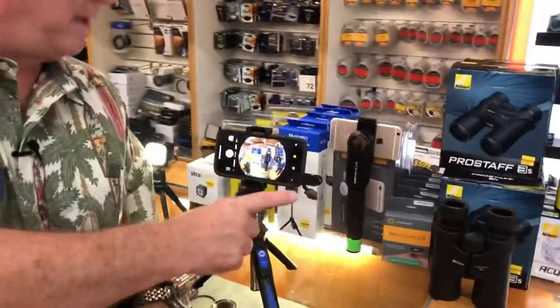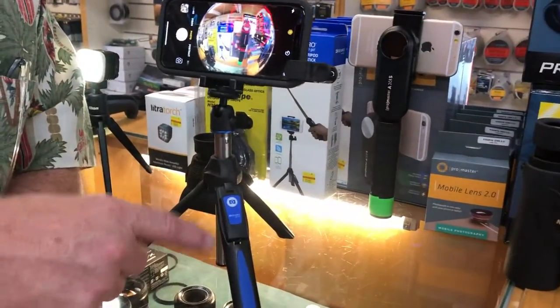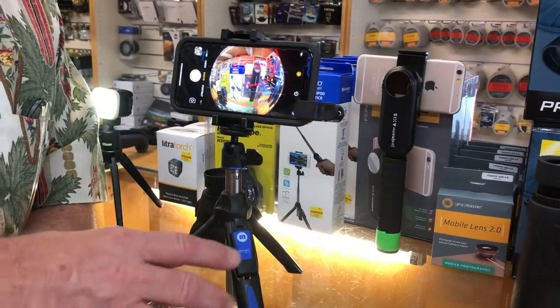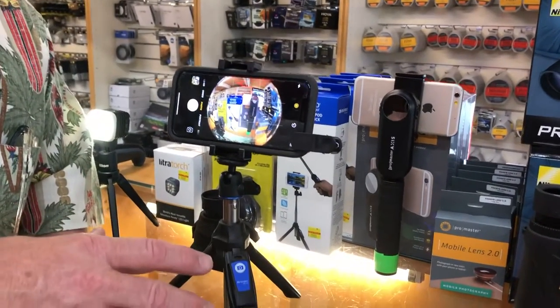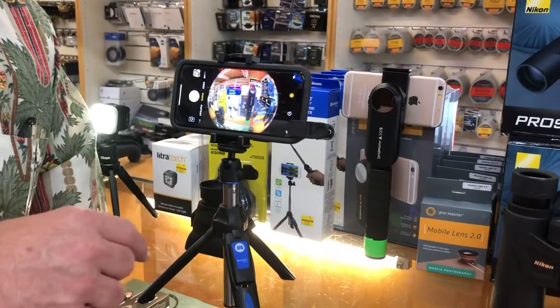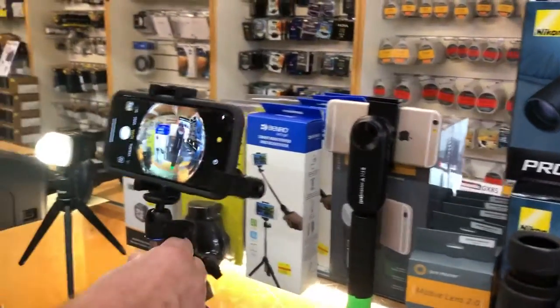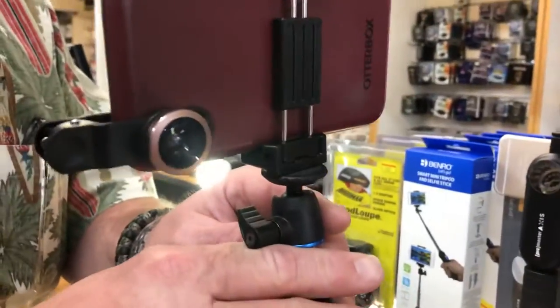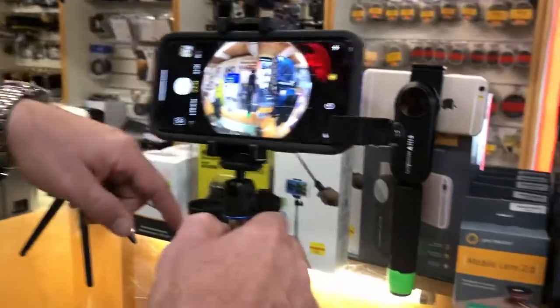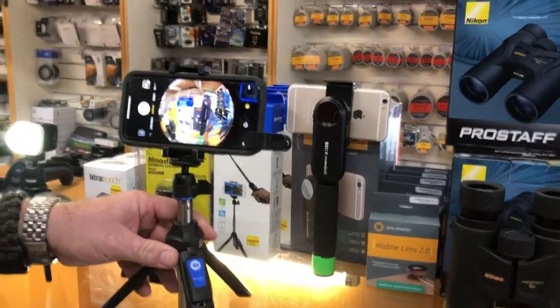The Benro Mini Tripod Selfie Stick with Bluetooth remote control is great for iPhone photographers — it's a tripod and a selfie stick all in one. You can also see we have on it the Promaster fisheye lens. The selfie stick is $29.99 and the fisheye lens is $19.99, making a great gift for the cell phone photographer.